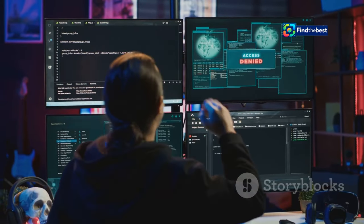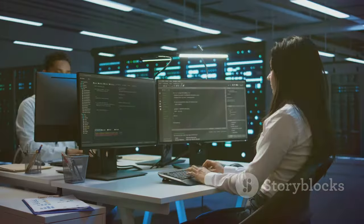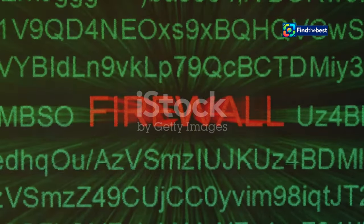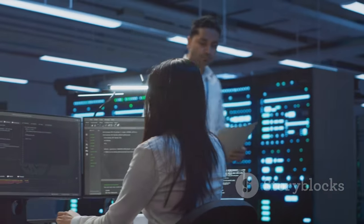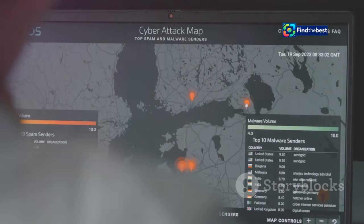So you're wondering why a website protected by Cloudflare might block you. Cloudflare is extra cautious to protect websites from harmful traffic — it's better to block a few legitimate users than let a malicious actor slip through. Cloudflare uses complex algorithms and machine learning to analyse traffic, looking for patterns and anomalies that might indicate malicious intent.